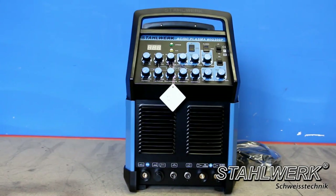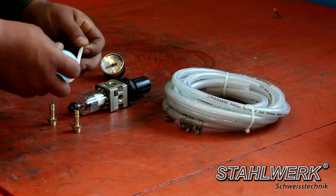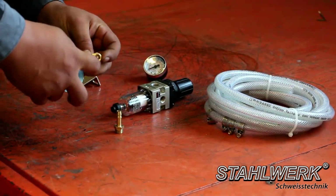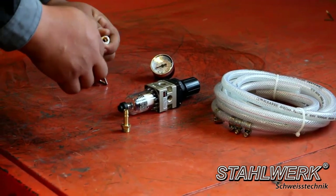The Stahlwerk TIG ACDC 200 Pulse S with Plasma also provides an integrated plasma cutter with 50 ampere. First, you need to assemble the water separator and the pressure gauge. Wrap the supplied two screws and the pressure gauge with Teflon tape, seal them, and screw into the water separator.